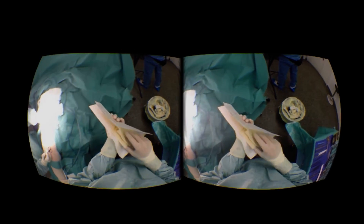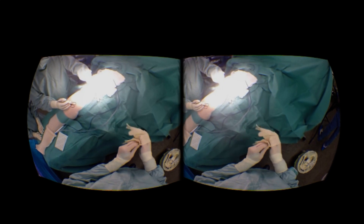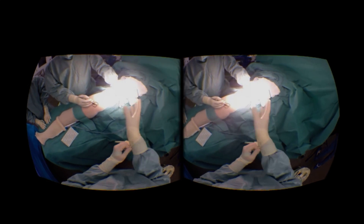Please note what follows is extremely graphic and unedited. If you feel a bit squeamish at the sight of blood, I would suggest that you look away now.